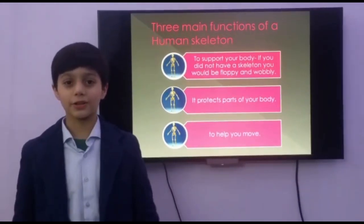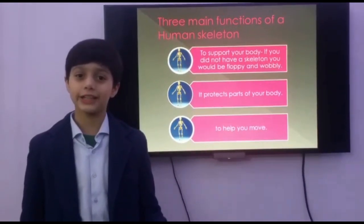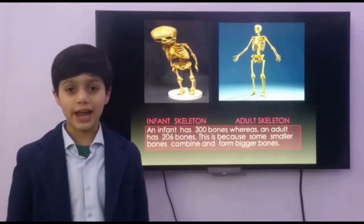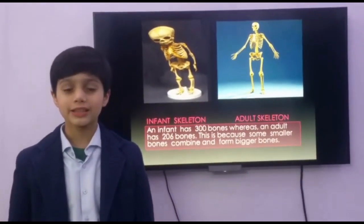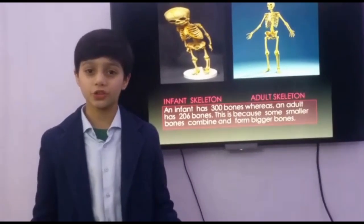Look, I can move because I am a human skeleton. Now let me tell you about the infant and the adult skeleton. An infant has 300 bones, whereas an adult has 206 bones. This is because some smaller bones combine and form bigger bones.